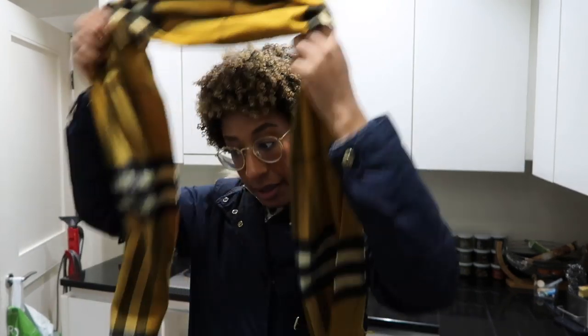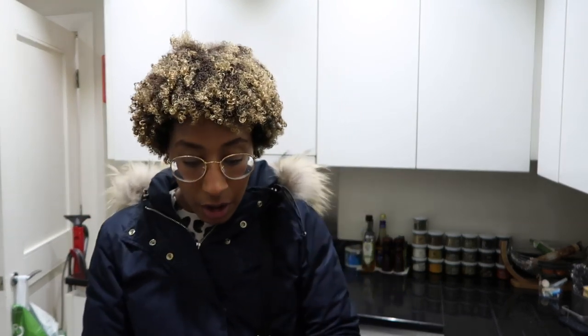Hey guys, welcome back to a new vlog. For this video I wanted to film my capsule wardrobe, but I had been trying to film it in a decent setup — standing up, showing you every piece and wearing it. The thing is, because it's my capsule wardrobe I just wear it all the time, so there's never a time when I have everything on the rail. I decided I would film it as a vlog instead, showing you a few pieces each day.